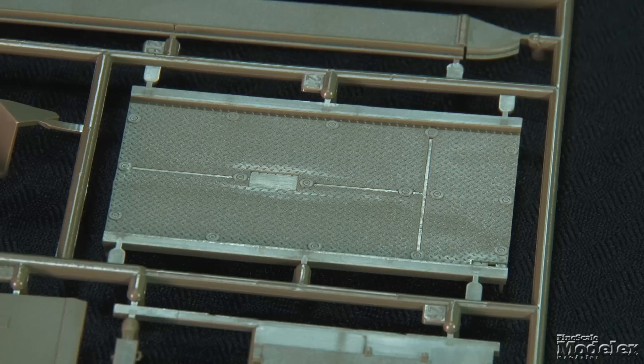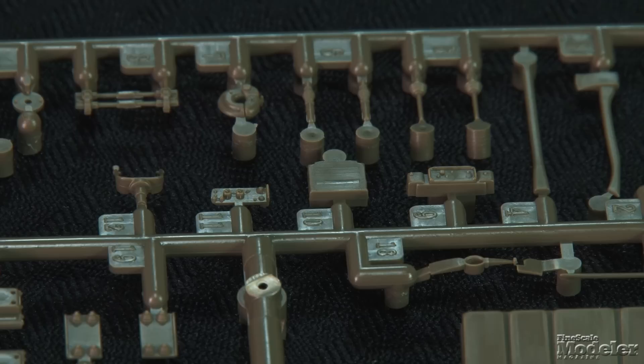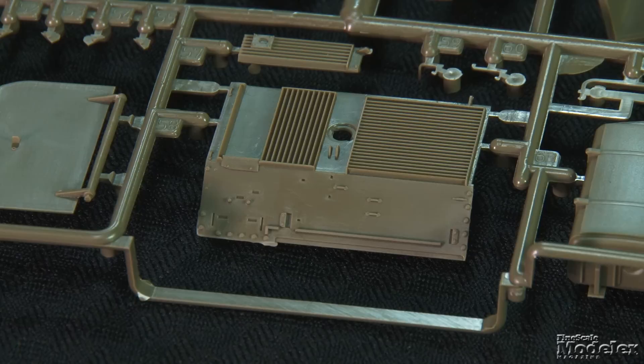There are plenty of hatches on the M113, and AFV Club supplies interior detail to be seen, including a floor with molded diamond plate, seats for the crew and troops. There are controls and instruments for the driver, and fuel tank, stowage racks, and radio in the back. The crew sections are separated from the engine compartment by detailed walls. The engine hatch on the front plate is movable, but no power plant is provided to fill the compartment.